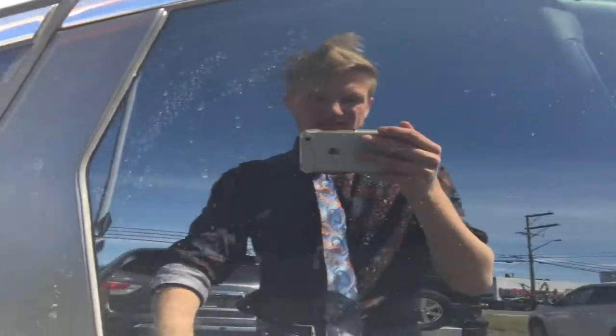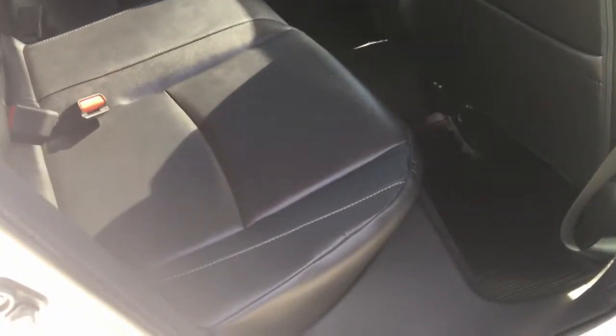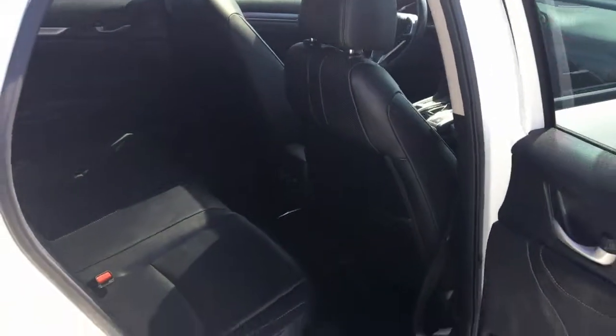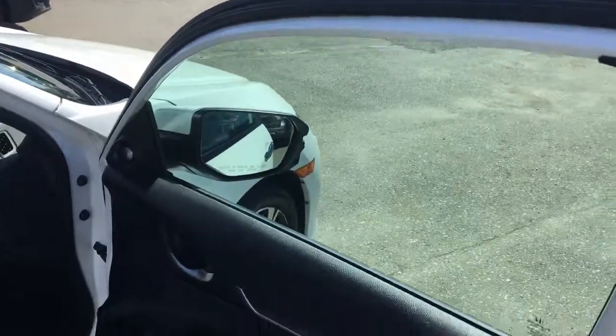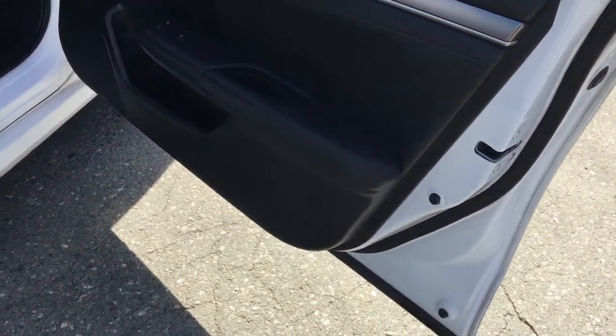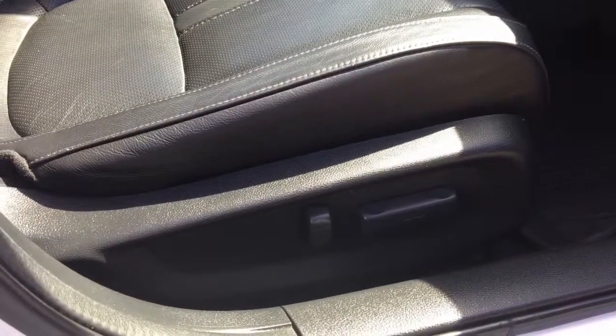You might notice rear tinted windows — that's something we've added for privacy. It's just a very clean car. Look how clean these seats are — I swear I could almost eat off those. You've got a powered seat here as well on the passenger side.